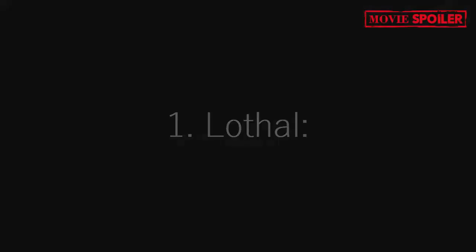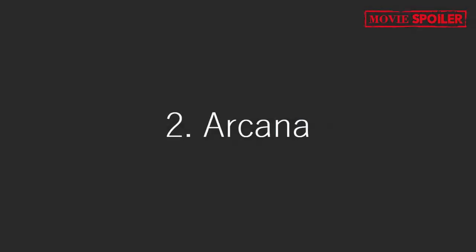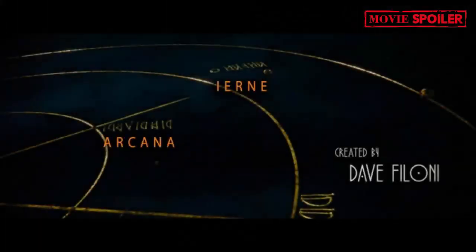1. Lothal: The sequence starts with Lothal, the homeworld of Ezra Bridger, where the Loth Wolves are found. This planet plays a significant role in the series. 2. Arcana: The journey begins from Arcana, the stronghold of the Nightsisters of Dathomir, where Ahsoka obtained the map.